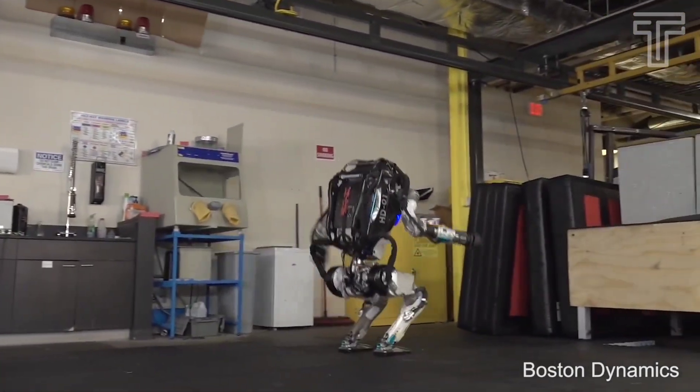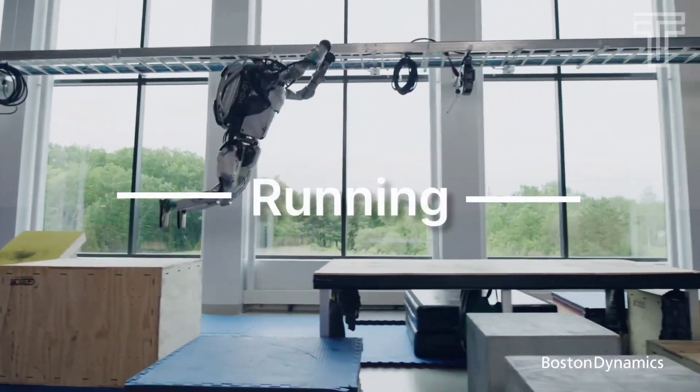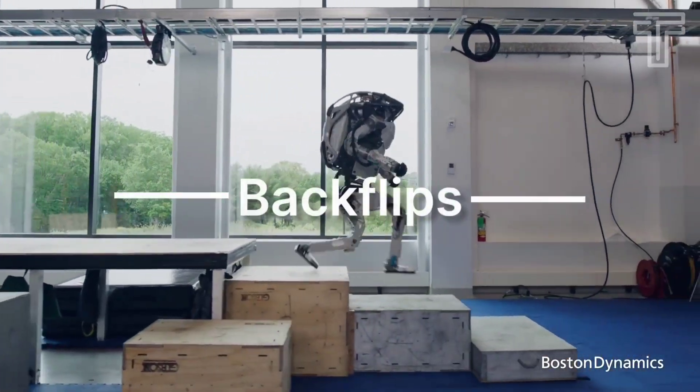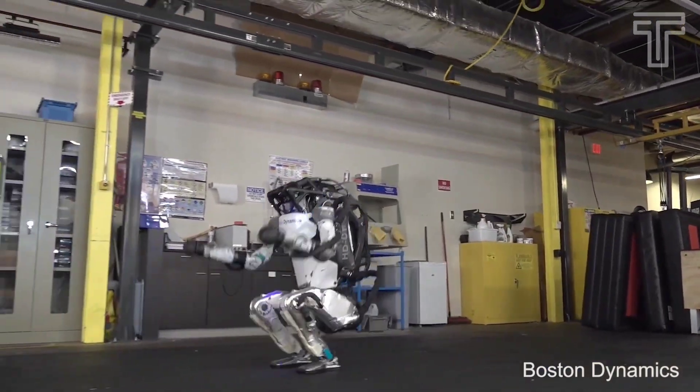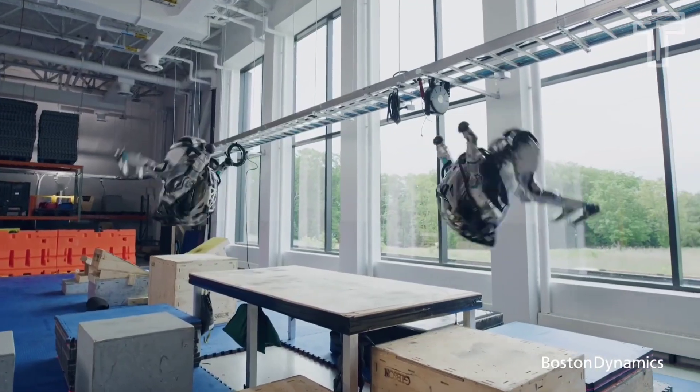It can lift and carry objects like boxes and crates, and also throw heavy objects, but its favorite tricks are running, jumping, and doing backflips. It has been used in a variety of applications, including disaster response, search and rescue, and industrial automation.